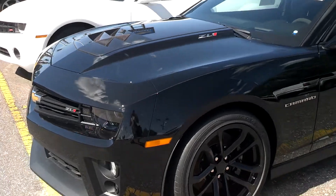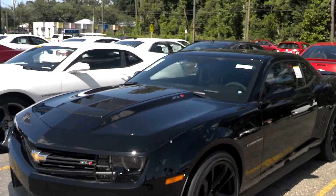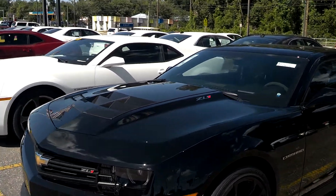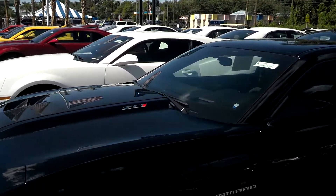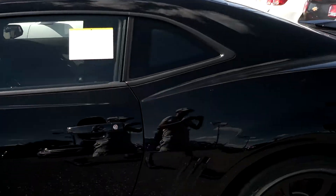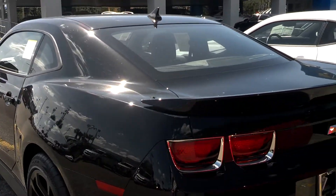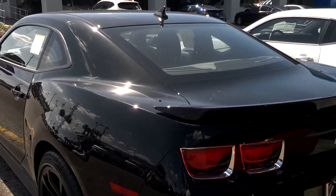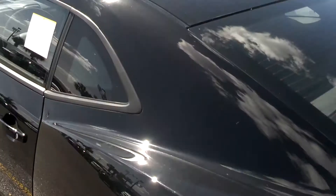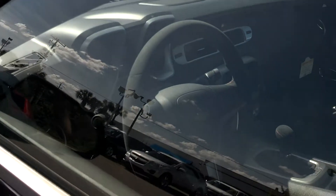Hey guys, it's Razorbacks here with a special video review of the 2013 Chevy Camaro ZL1 — this is my kind of baby right here. About to get an up close and personal glimpse of one that has a sunroof, suede microfiber interior, and a six-speed manual. Fixing to crank her up.